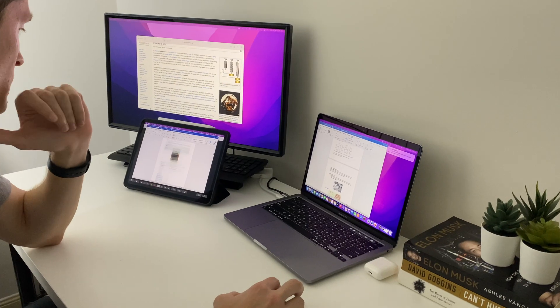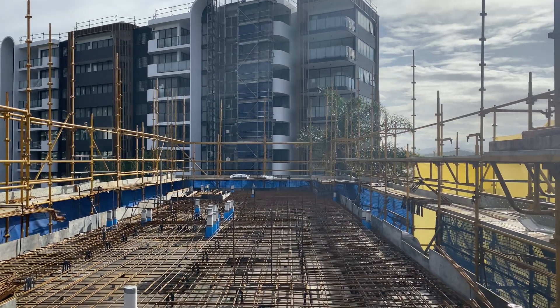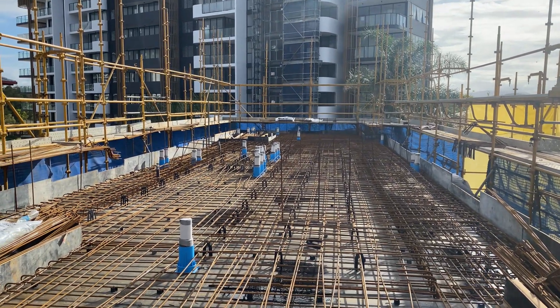In today's video I'm going to be taking you through the top 10 purchases that most improved my life as an engineering student. Each one of these items I personally spent my own money on and looking back I couldn't imagine going through uni without them. My name is Ben and I'm a graduate structural engineer living and working in Australia.